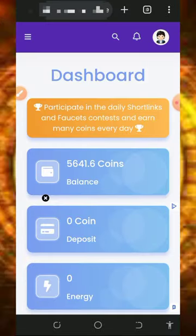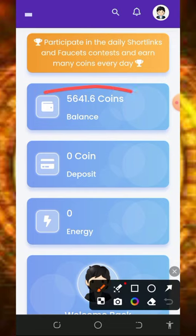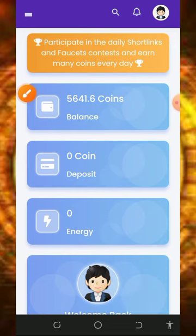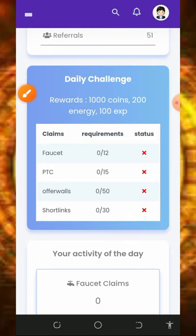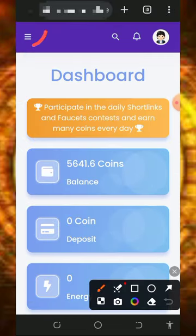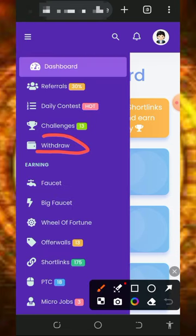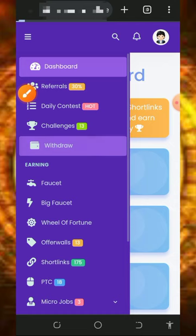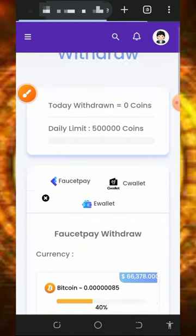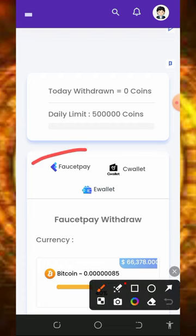Once you log into your account it's going to look like this. Right here you can see we have over 5,600 tokens on the platform. Now we are going to place a live withdrawal of BNB. Tap on the horizontal lines on the top left of the screen, then tap on the withdraw button to withdraw your points. Once you tap on that it will take you to the withdrawal page where you need to choose your withdrawal method.